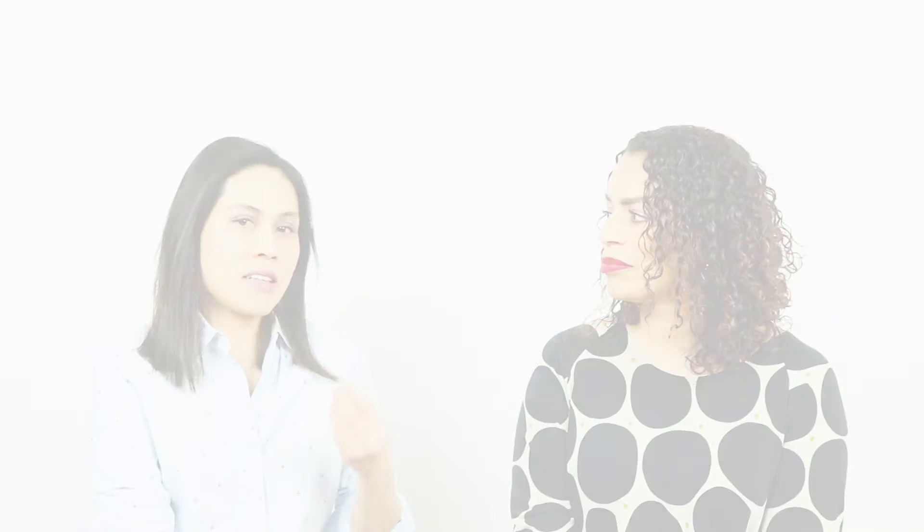One benign breast mass I encounter in my practice is fat necrosis. I see these often, most often in post-operative patients, and they're quite worried because fat necrosis is dead fatty tissue. That fatty tissue often occurs after surgery or an injury — like a trauma, like if you're falling down and hitting yourself.